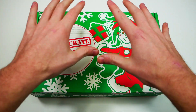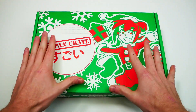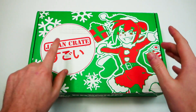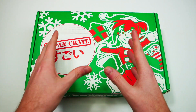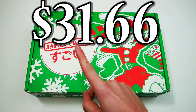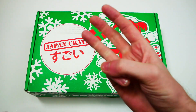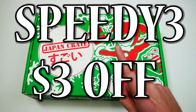Now these Japan Crates, if you don't know, I absolutely love them. These are my favorite food subscription boxes of all time because they come from Japan. Free shipping worldwide, no matter where you are. They're $35 a month if you buy them monthly, but if you buy them on a yearly basis, you can get them for $31.66. Really reasonable, and on top of that, you can save $3 off your premium subscription if you use code SPEEDY3.